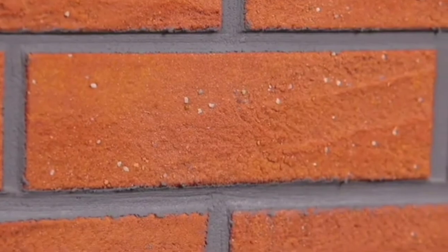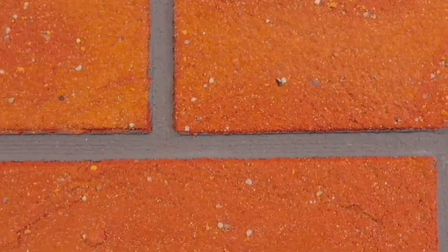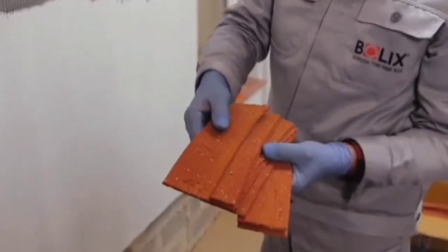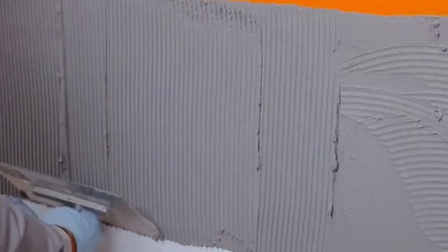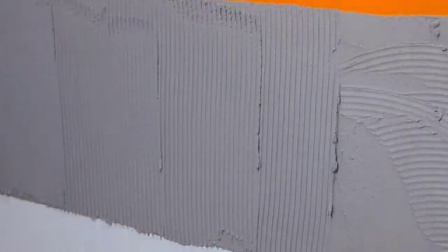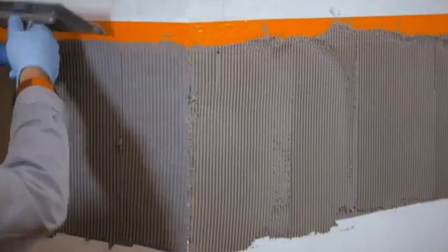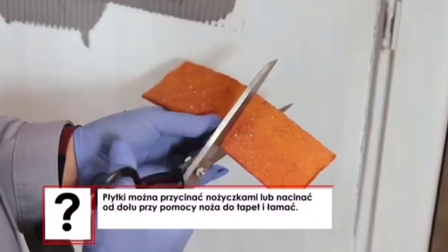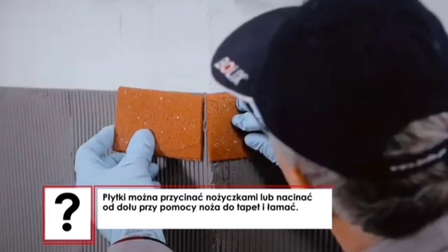Brick is going through a bad time in many countries. In Germany it's in short supply, and in France straw houses are becoming more and more popular as they're cheaper and cost-effective in terms of heating. However, a very interesting option has been found: these flexible brick slips that seem almost indistinguishable from real bricks.